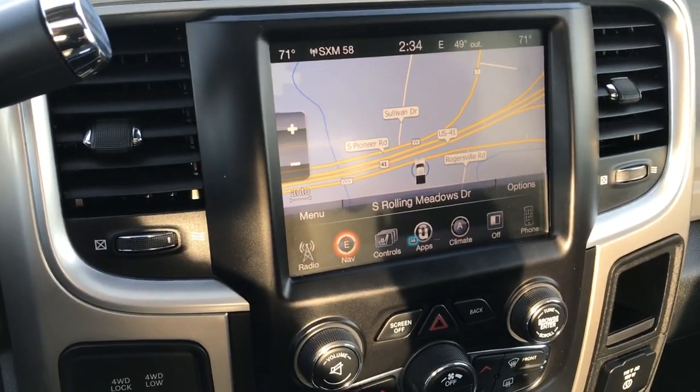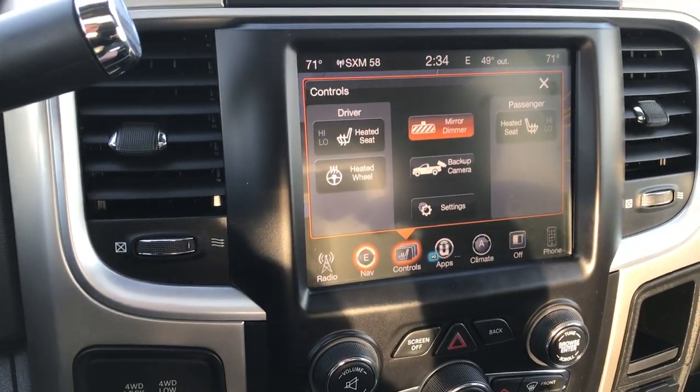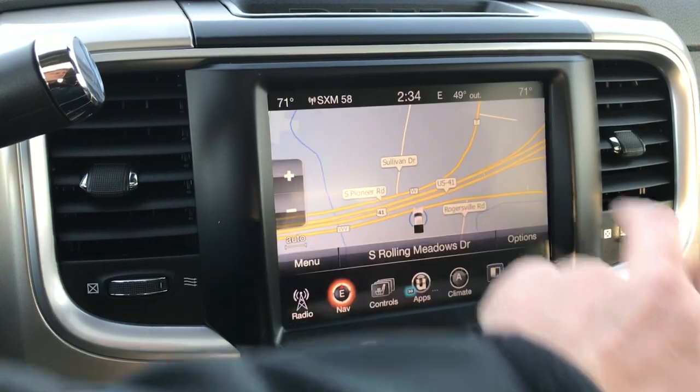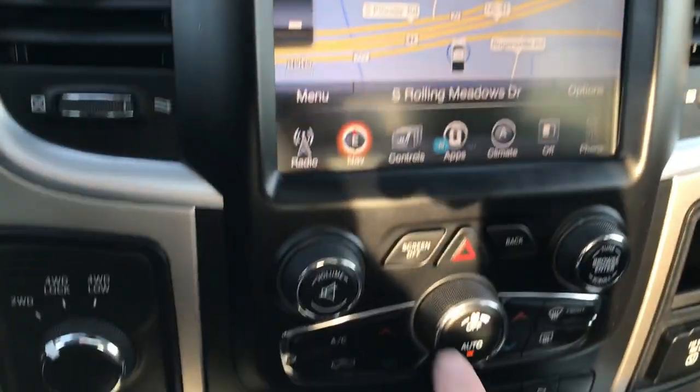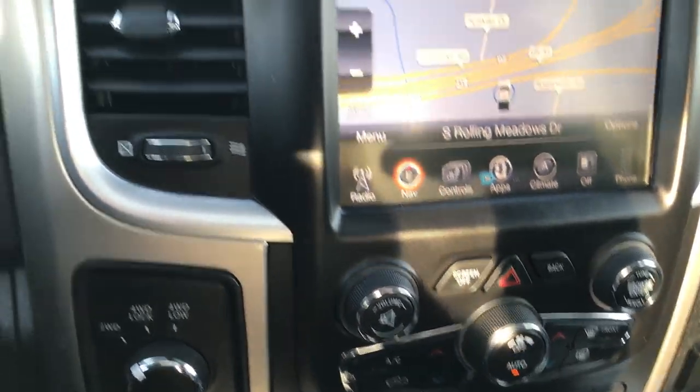It has the 8.4 inch touch screen radio with factory navigation. You have heated seat buttons right there as well. You can also check out your backup camera without even having to put it in reverse. You can do your climate up on the screen or down on the controls — dual climate control for the driver and passenger.